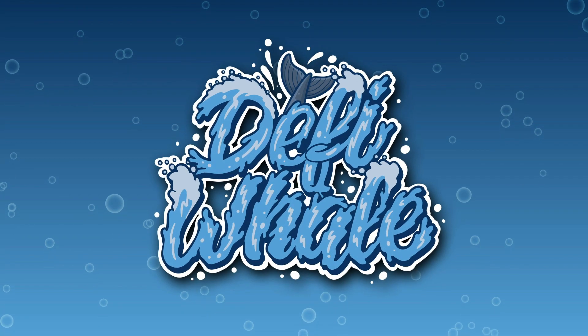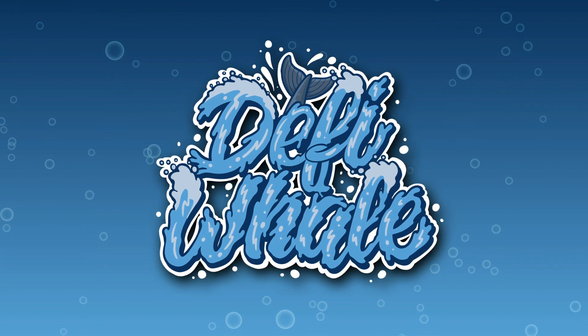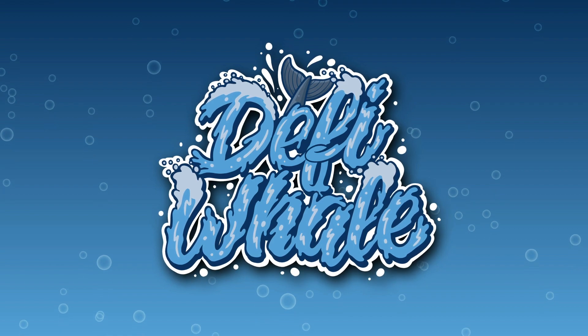Hey, it's me, the DeFi whale, and in today's video, we are reviewing Hive Network, a self-covering ecosystem that rewards holders. I am already hyped to learn more about this project, as I think it will have huge potential.